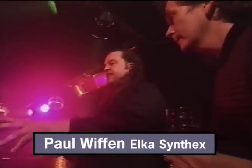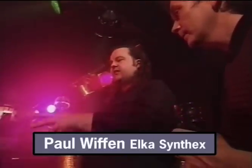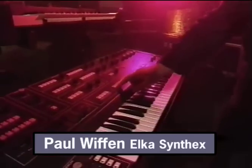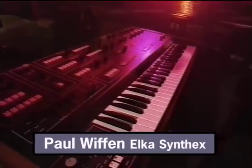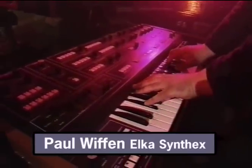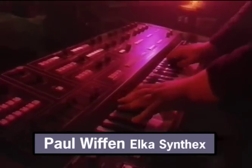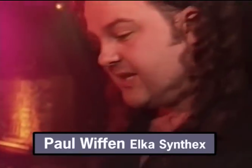Jeff Downs used to use one as a substitute for his Prophet 10 and 5 when they died, because it's very similar to program to a Prophet — it can do those Prophet-type sounds, but more. It also had chorus on board, which at the time was regarded as completely unprofessional because you were supposed to use external chorus units for a fuller sound.